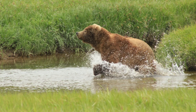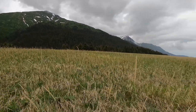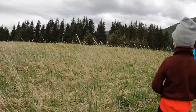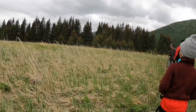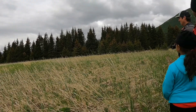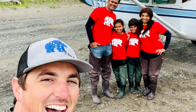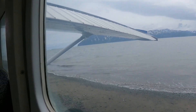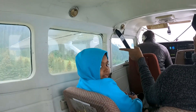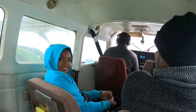Now we were ready to make our way back to the aircraft and head back home. Lake Clark National Park and Preserve is a land of stunning beauty and you will experience grizzly bears in a way you have never imagined.